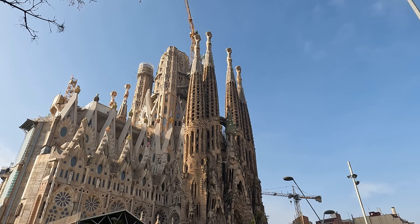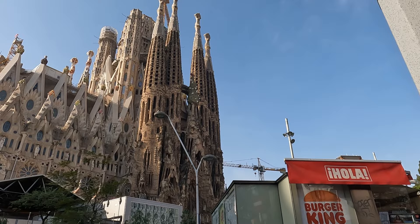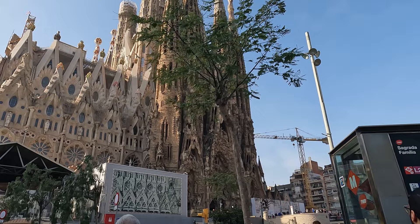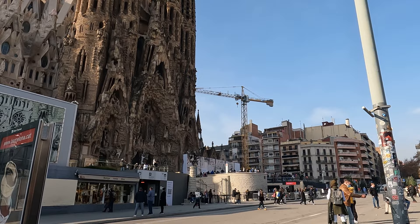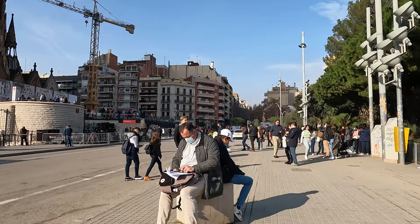Seeing it in person is just amazing — it's otherworldly. What I find really interesting is that because it's been under construction for so long, part of it looks really old and then the spires look really new, with so much color. I wasn't expecting the amount of color and detail — I thought it would just be all stone-colored, but there are reds and greens. It's very vivid. There are heaps of people around; this is arguably the biggest attraction in Barcelona.